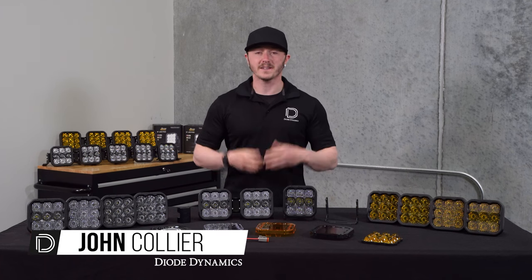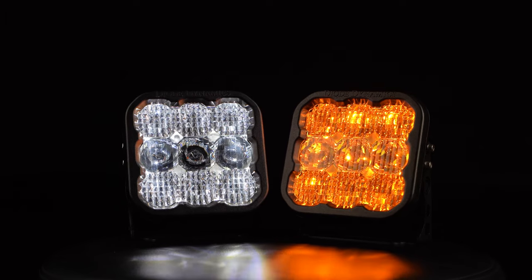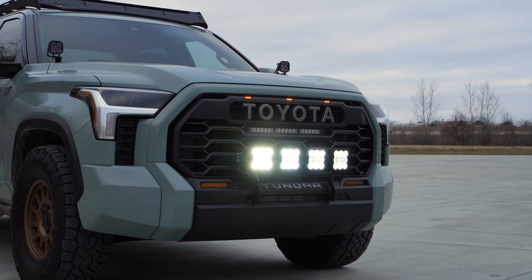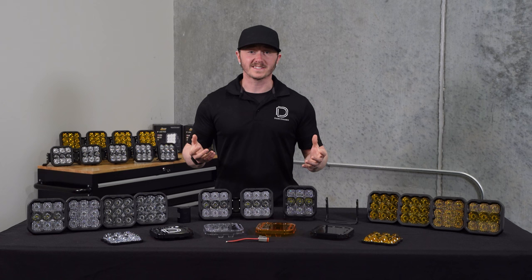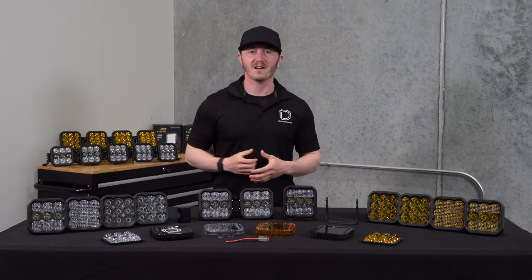Hi, John from Diode Dynamics. Today we're going to be taking a closer look at our SS5 5-inch LED pods. The SS5 is the largest LED pod in our Stage Series lineup, sitting at 5x5.